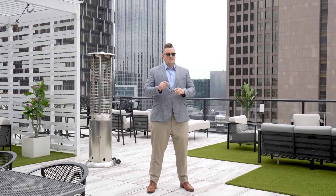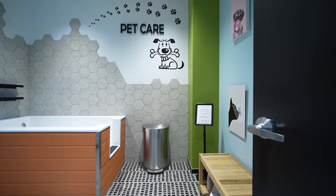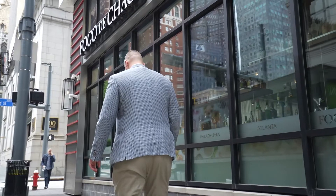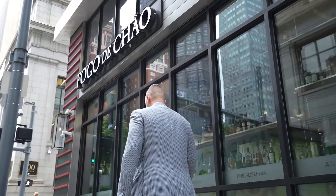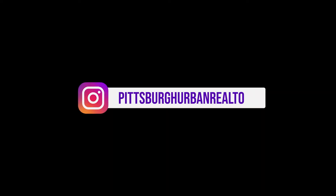One more thing — don't forget about the dog park.